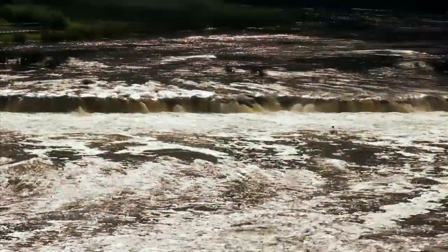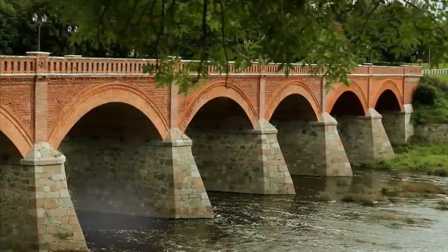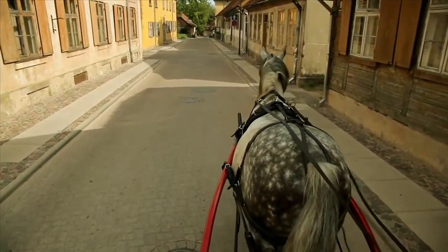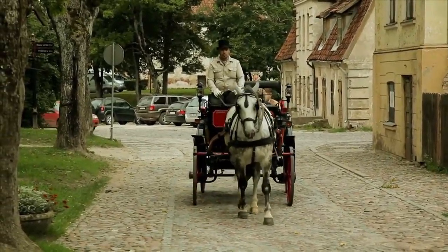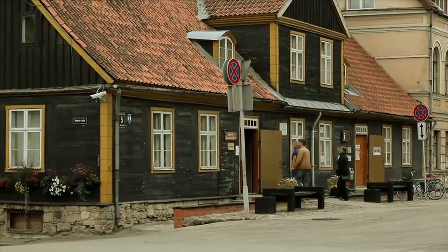The city of Kuldīga will impress with the widest waterfall in Europe and the ancient red brick bridge that crosses it. The real treasures are the 17th and 18th century wooden buildings that have remained untouched until now and attract film production companies as cinematic objects.